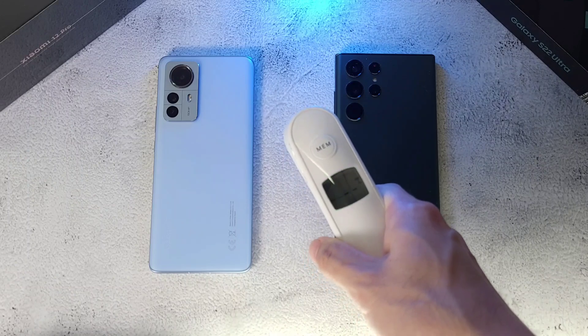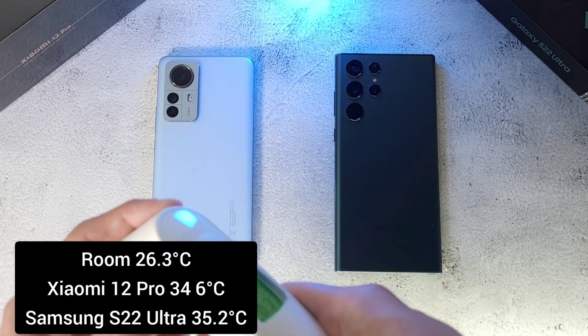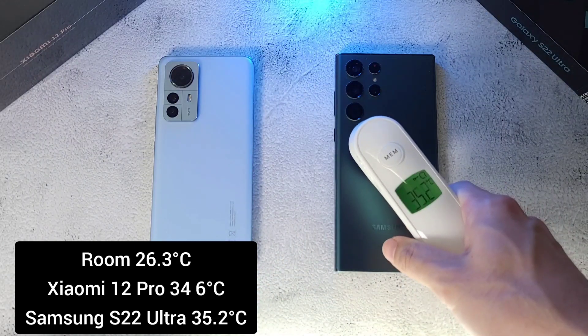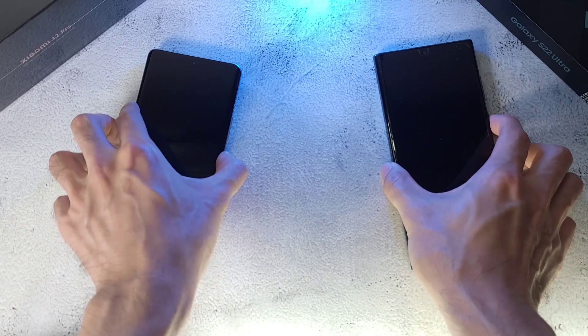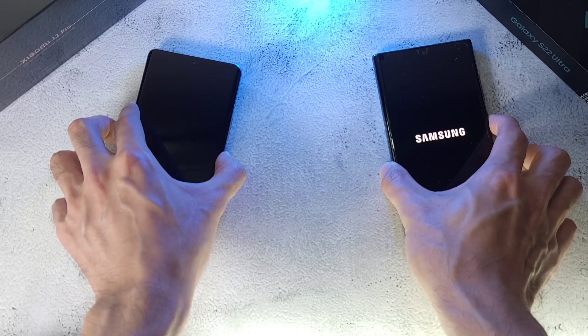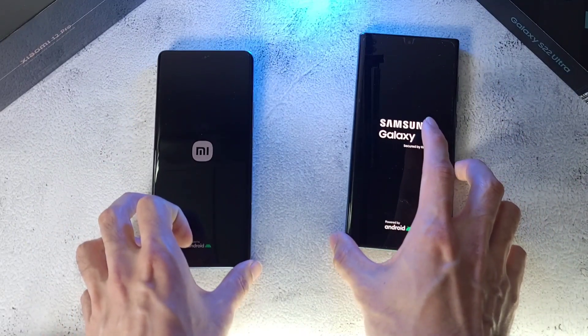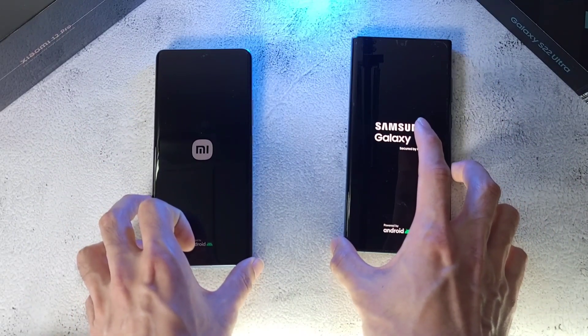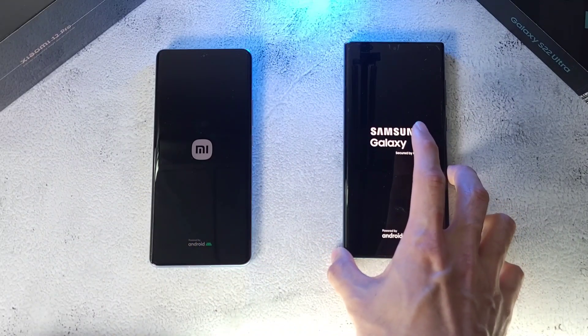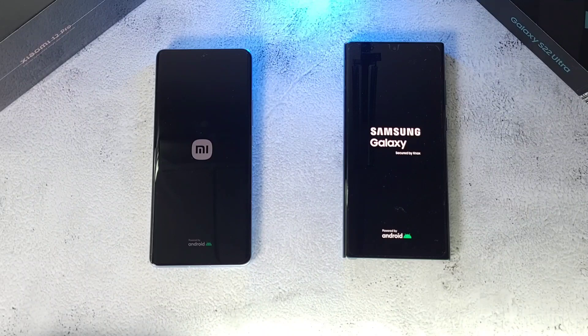The room temperature is at about 26.3 degrees. The phones are at 34.6 and 35.2, so a little bit warmer here on the S22 Ultra. We'll boot these two phones up and see which one comes out on top. Normally Xiaomi phones have quite a good boot-up — let's see if it can beat the Samsung, which is well known to have a very slow boot-up compared to many other Android phones.